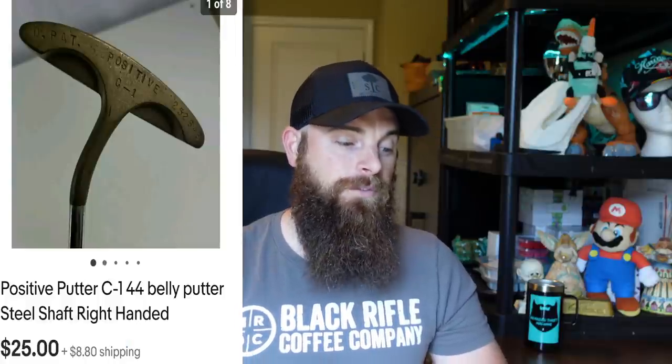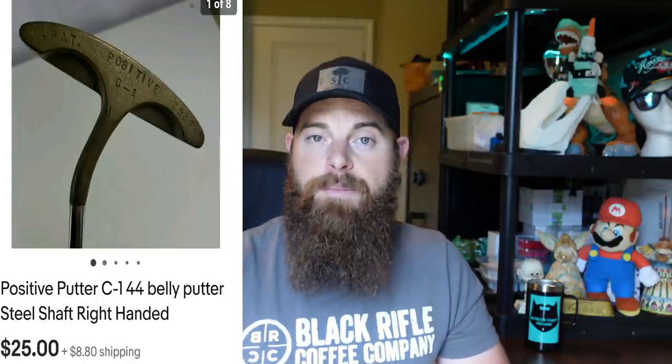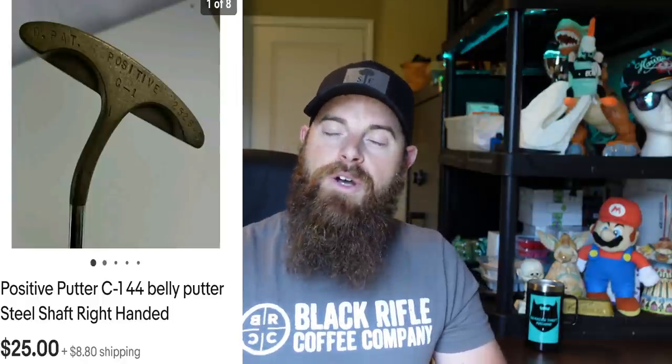The Positive putter C144 belly putter, steel shaft, right-handed, went for $25 plus shipping. Picked it up a long time ago for $3 at the Goodwill. Belly putters usually sell very well for me. They're typically 42 to 48 inches — much longer than a standard putter. This is on the lower end; some of them can sell all the way up into the $100 range.